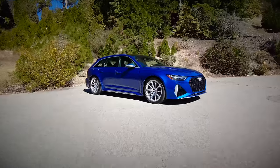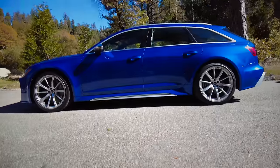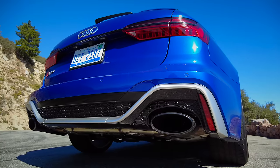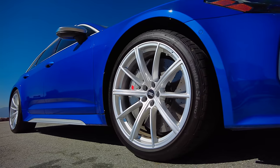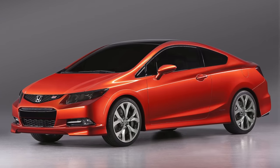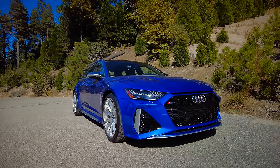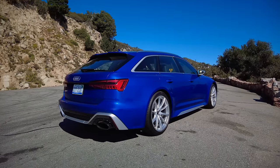The RS6 Avant is almost a caricature of a sporty wagon. Could it be any lower, longer, or wider? It actually looks like the artwork they use to show what a new car looks like — you know how concept art always looks amazing in person. I can't imagine what the artwork for this looks like — it's just a horizontal line. All of the right levers are being pulled for me to love this vehicle, and then you make it a wagon and it becomes doubly cool.